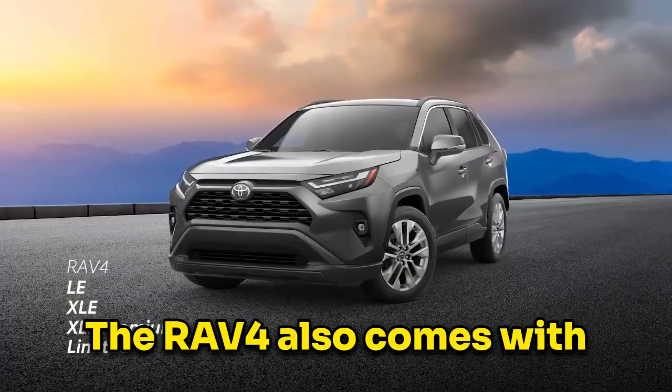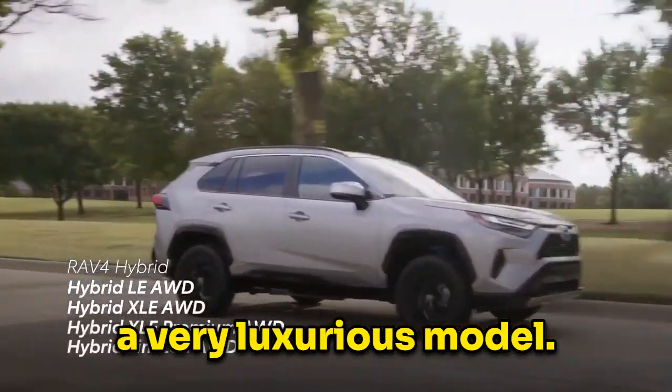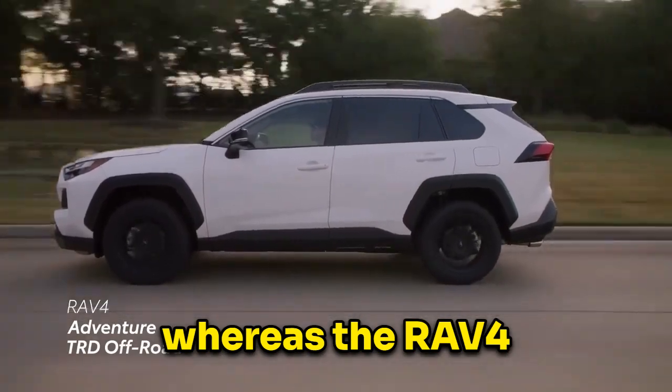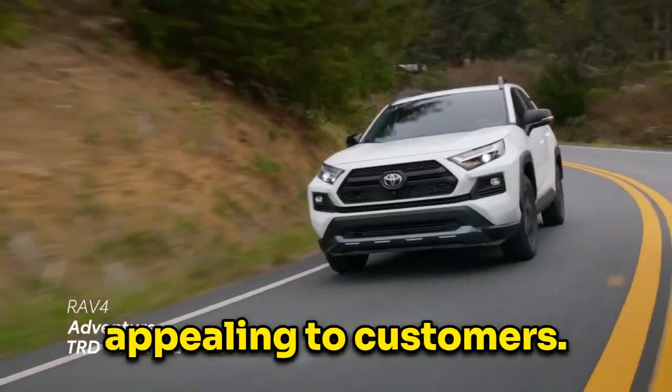The RAV4 also comes with many more trims, ranging from the base model, to a more off-road model, to a very luxurious model. The CR-V comes with six different trim models whereas the RAV4 comes with 13, which does result in the RAV4 being more popular and appealing to customers.